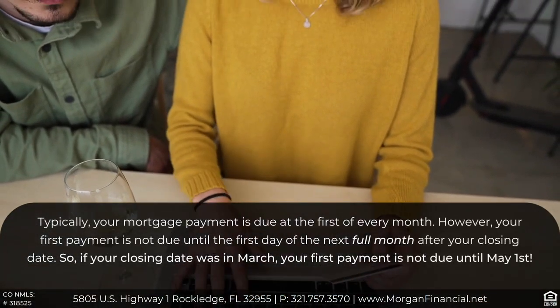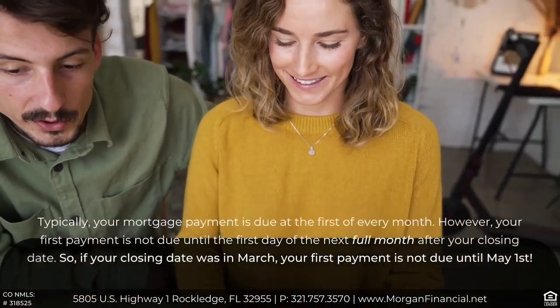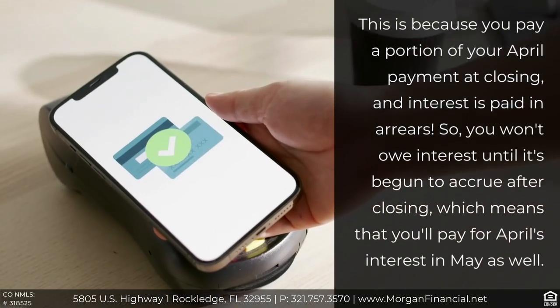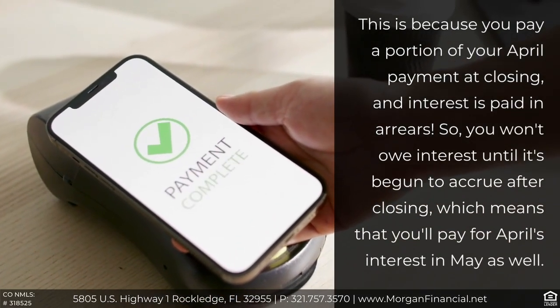May's payment pays for April's interest because interest is paid in arrears. In April, there is no April payment, so part of your April interest is paid at closing when you close in March.